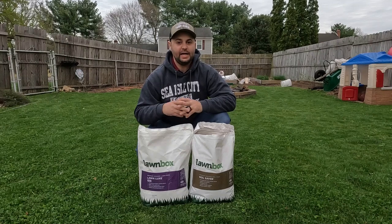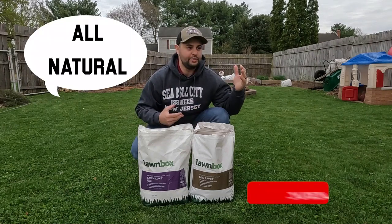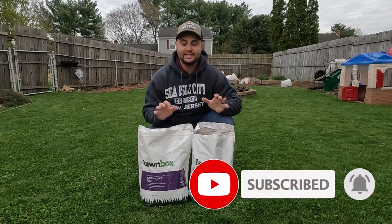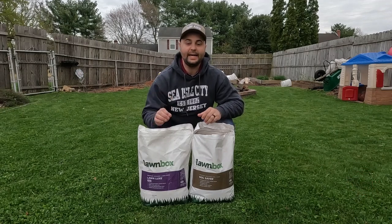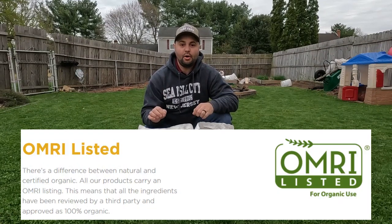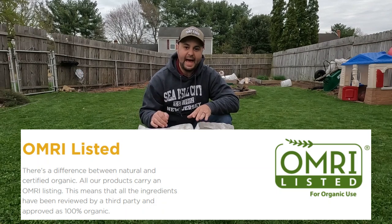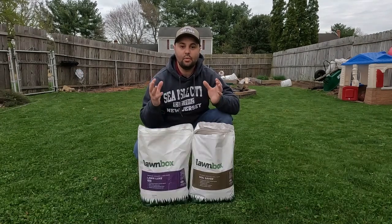Now I know what you're probably thinking — you hear it all the time, different products out there say they're all natural or organic. But what makes Lawnbox different is they are truly 100% organic, and the reason is they're OMRI listed. What OMRI listed means is that a third party looked at the ingredients — everything contained in their bag — and certified them 100% organic.